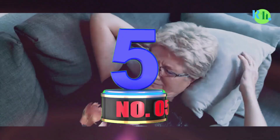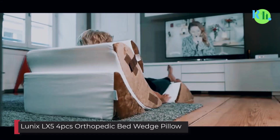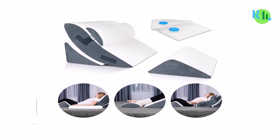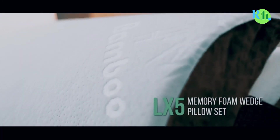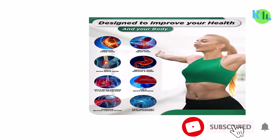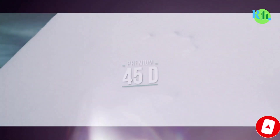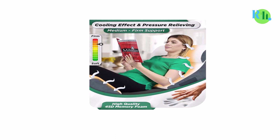Number 5: Lunix LX54PCS Orthopedic Bed Wedge Pillow. This is the Cadillac of wedge pillows. The four-piece set can be arranged to suit your comfort, and straps and non-slip material prevent all the pieces from moving apart. Made of memory foam topped with a breathable bamboo cover, your joint pressure will melt away the moment it adapts to your body. As a bonus, it also comes with vacuum seal bags that shrink each pillow for travel and storage.